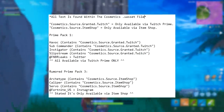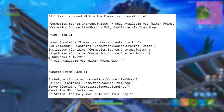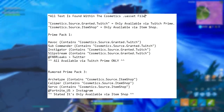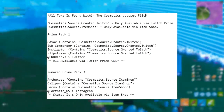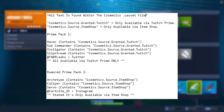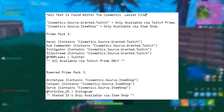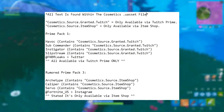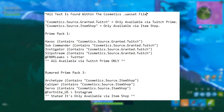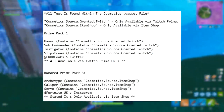Underneath it says all text is found within the cosmetics dot unreal asset file. "Cosmetics dot source granted twitch" equals only available via Twitch Prime. "Cosmetics dot source dot item shop" equals only available via the item shop. So basically, when you find items that have "cosmetics dot source granted twitch" after it, that means it's only available via Twitch, and the item shop one means it's only available for the item shop.